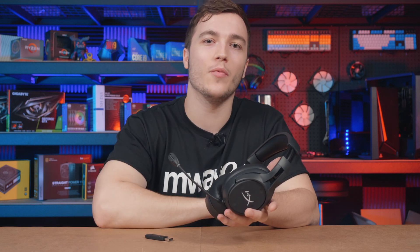If you would like to find out more about the HyperX CloudFlight S or any of the other HyperX headsets, then head below this video where we have left links for your convenience. Thanks for watching.